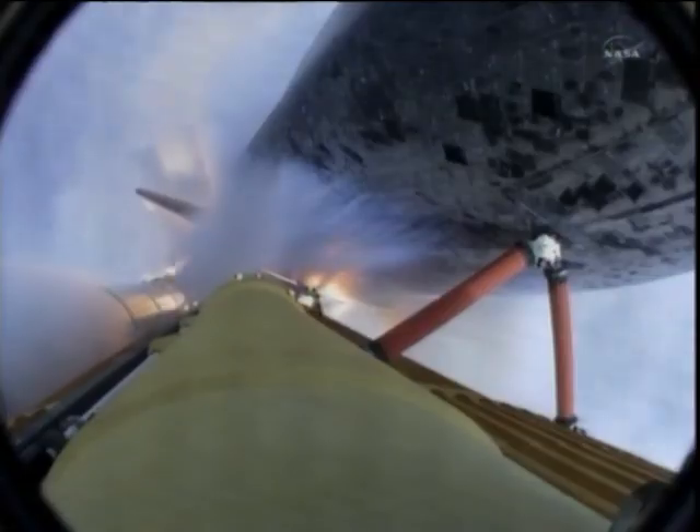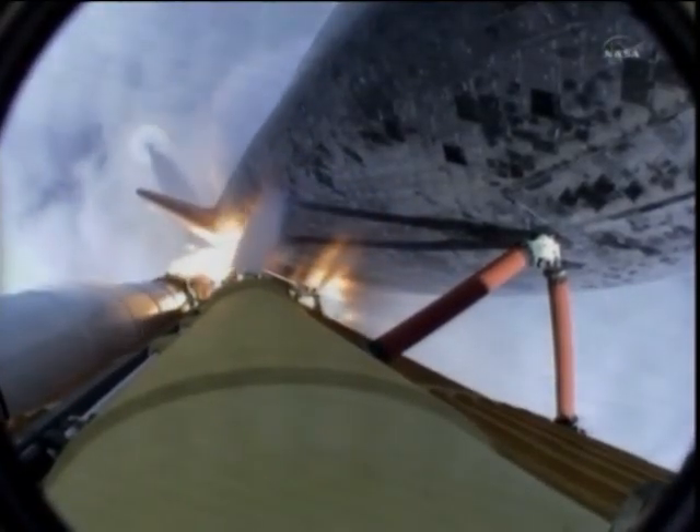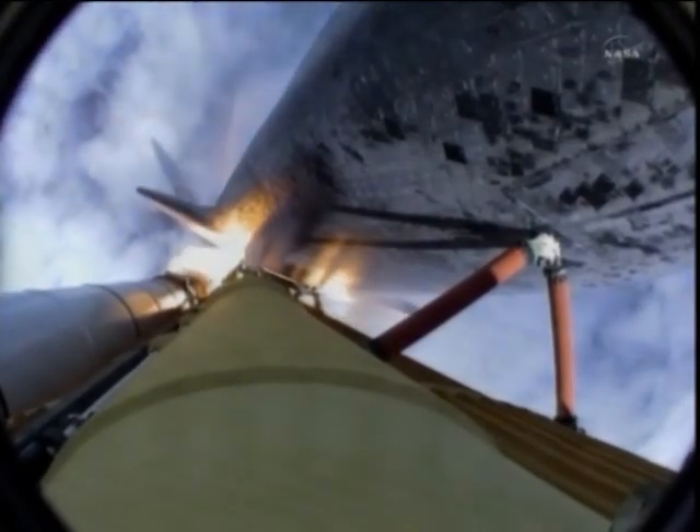40 seconds into the flight, the three liquid fuel main engines throttling back to 72% of rated performance in the bucket, reducing stress on the shuttle as it goes transonic for the final time.